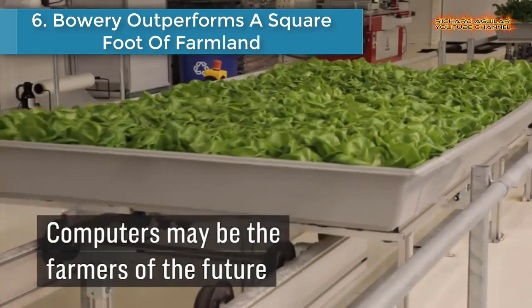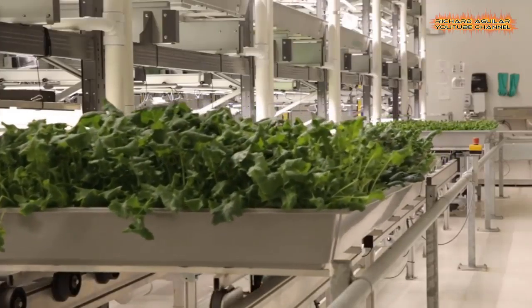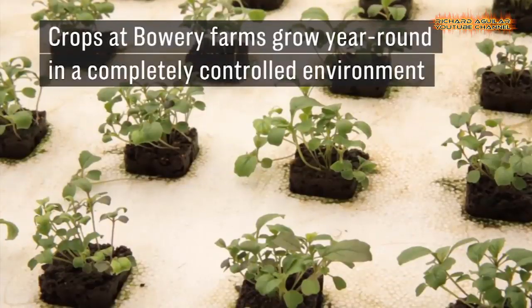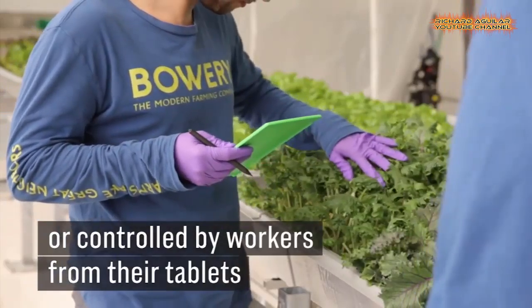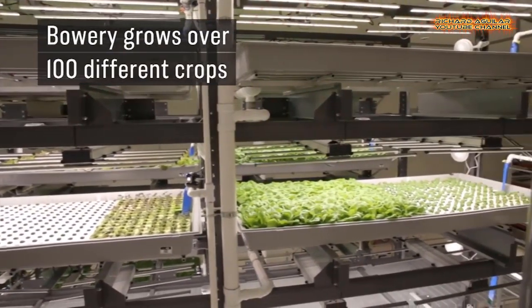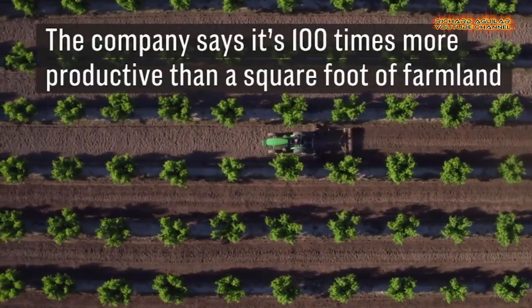Number 6: Bowery outperforms a square foot of farmland. Bowery grows more than 100 different crops year-round in a completely controlled environment. Light, humidity, nutrients, and water flow can all be maintained automatically. The company says it is 100 times more productive than a square foot of farmland and doesn't use any pesticides.